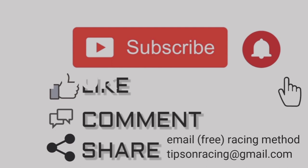Free racing pigeon tips and lots of info. Please subscribe to my YouTube channel, look at the links and email below.